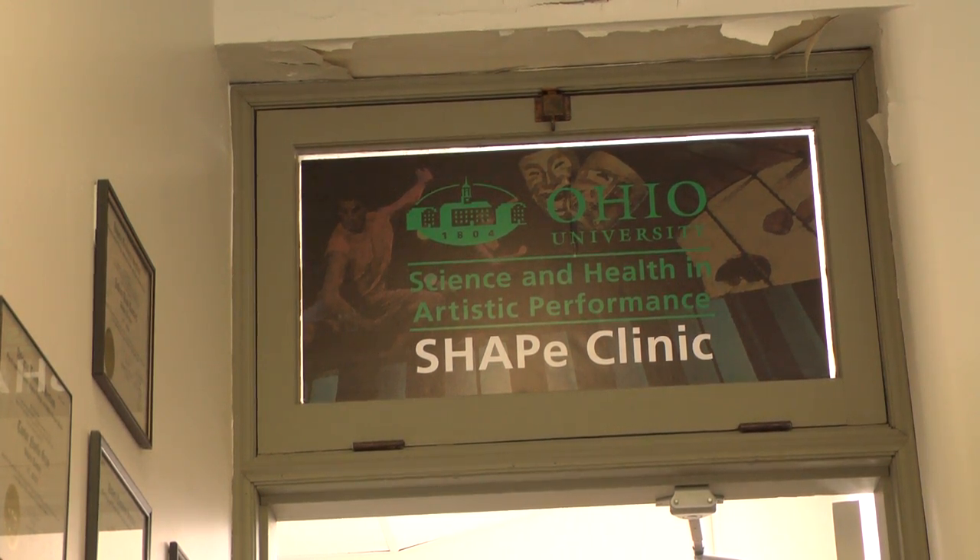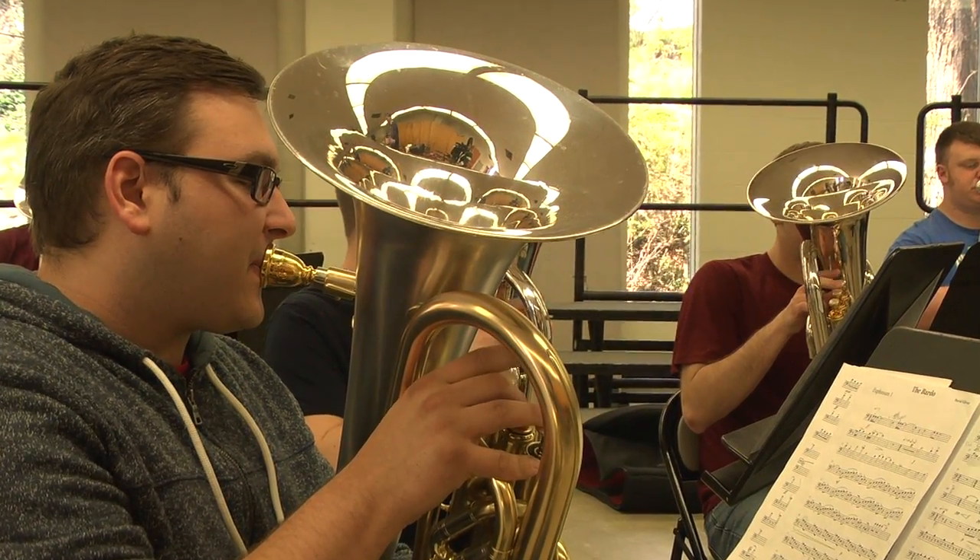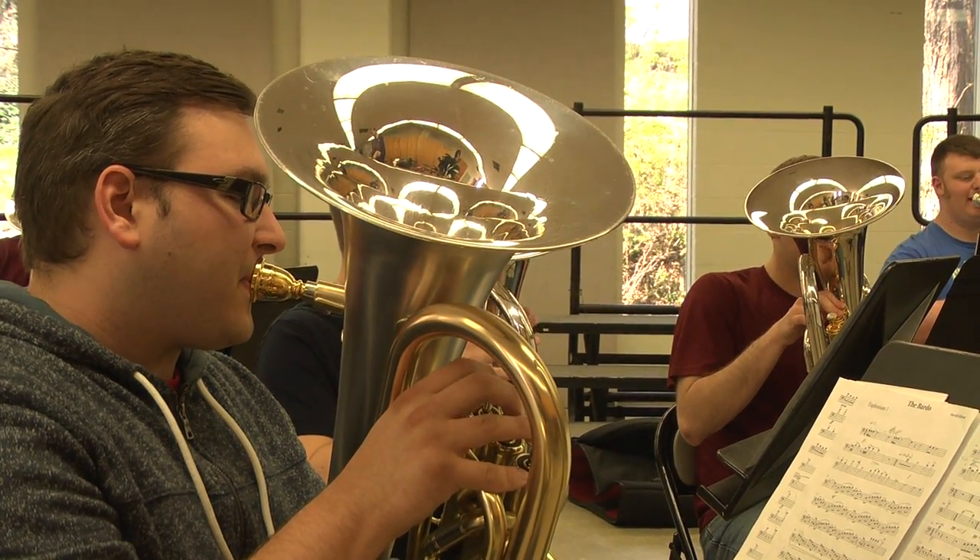The Clinic for Science and Health and Artistic Performance, also known as the Shape Clinic, provides performing artists at Ohio University with free health and wellness. Applying that to these artist athletes, and trying to do it in a way that helps them be more healthy, that helps their injuries be taken care of better, and that provides them the same opportunity to do their work at a high performance.